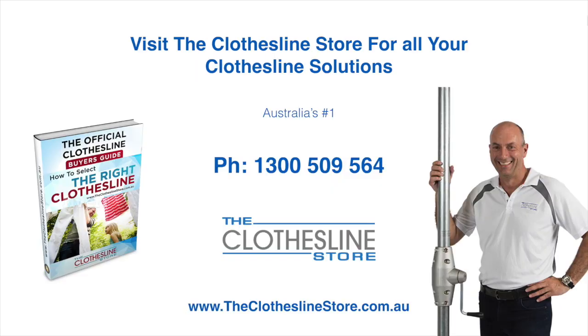Thank you for visiting the Clothesline Store. I hope we have a solution for you. If you need any further information, please contact one of our team on the number below or download our official Clothesline Buyer's Guide. My name's Jason. Thanks for dropping by and bye for now.